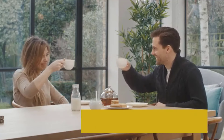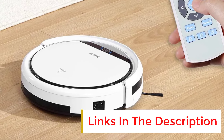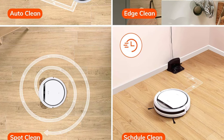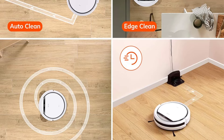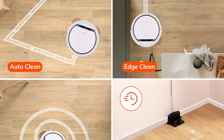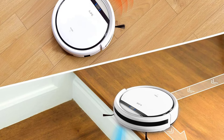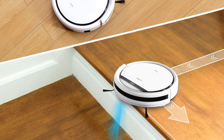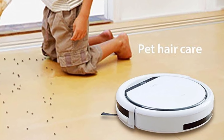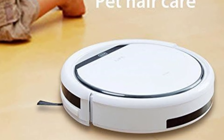On hard floors, the vacuum struggled to suck up the cereal pieces we'd strewn across the ground, but it had no trouble collecting smaller particles. We specifically noted how easy and straightforward this vacuum was to use, especially when compared to some of the high-tech robot vacuums we'd already tested. The battery-powered remote has clearly marked buttons for starting, scheduling, and maneuvering the vacuum, and after just a few minutes, we felt like experts using the device. Its only shortcoming is the lack of app connectivity for even more intuitive use, but for the price and the effectiveness of its settings, it's a great budget pick.